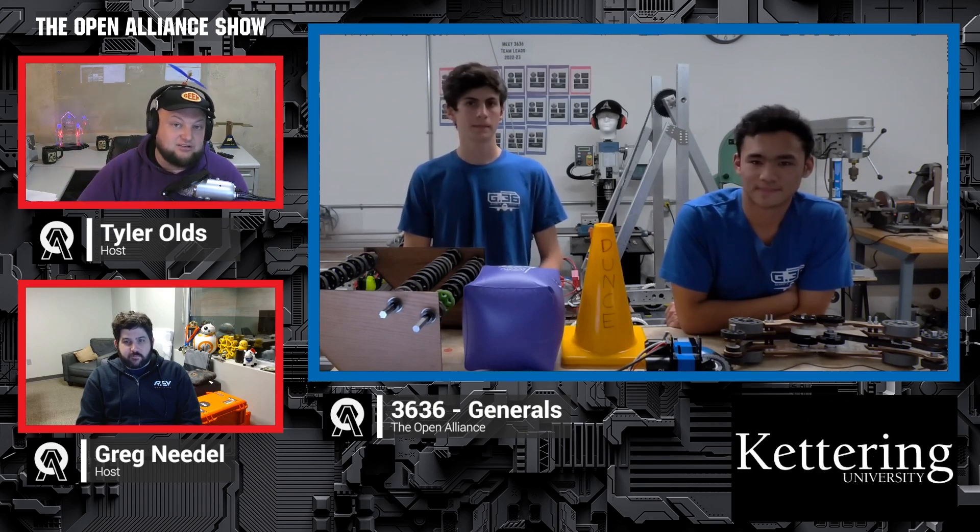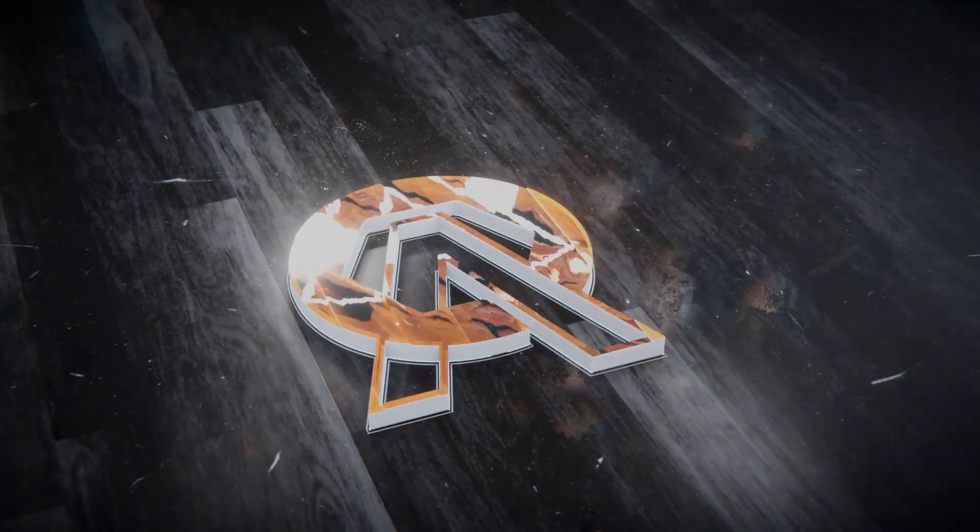3636 Generals, we wish you the best. We're going to have you back on here in just three short weeks. Make sure you check out the Generals on the Open Alliance, both on Discord and also on Chief Delphi, so you can see what their progress is going to be. Guys, we wish you the best of luck, thanks for taking the time, and can't wait to see you back on here in just three short weeks.